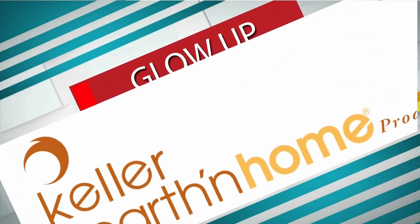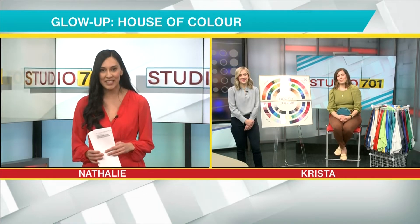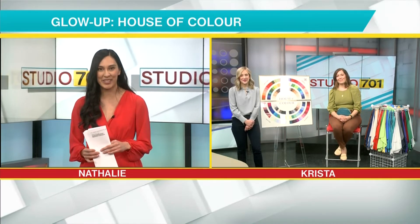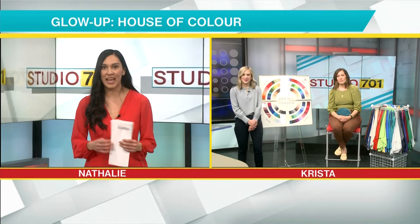To help with our Glow Up segment sponsored by ColorHearth in Home, Krista and Sarah are with us today. They're going to tell us a little bit more about House of Color.